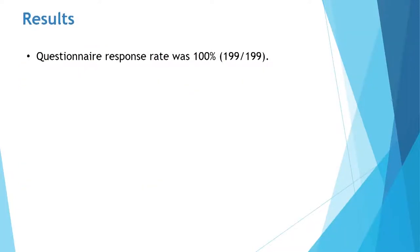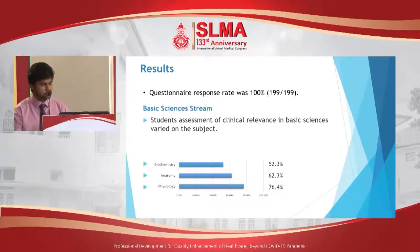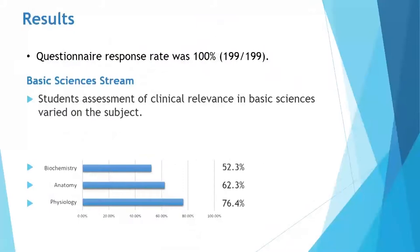We had a response rate of 100% with all 199 responding. Going into the first stream, in the basic sciences stream, we found that students' assessment of clinical relevance varied according to the subject. For example, physiology reported the most favorable comments with 76.4% of students saying they were able to understand how clinically relevant physiology was as a subject. However, this value was only 52.3% for biochemistry.